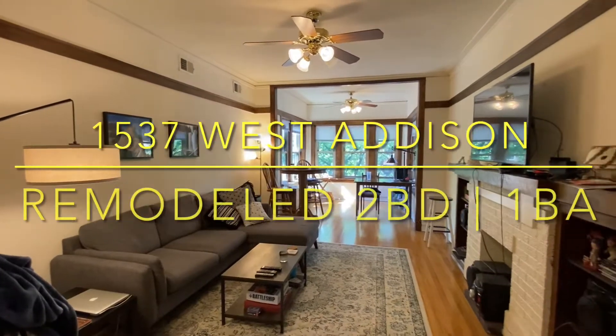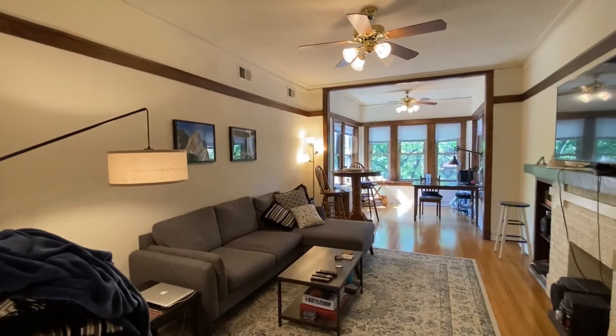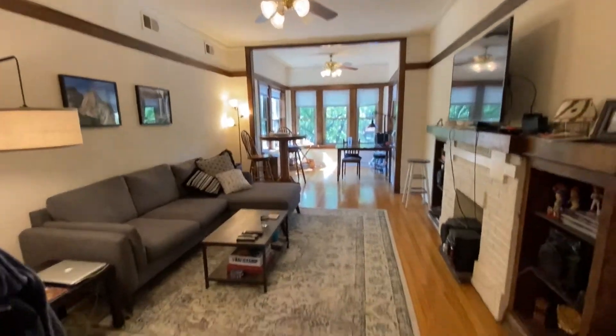This is a brief video tour of 1537 West Addison, Apartment 2 — a two-bedroom, one-bath with central heat and air, and in-unit laundry.